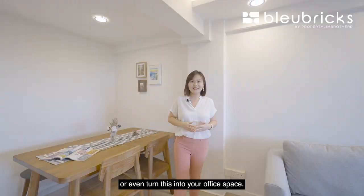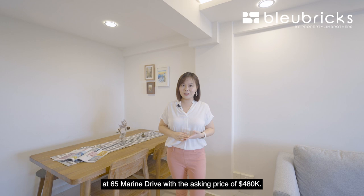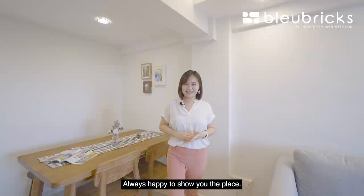So those were our five BB reno ideas. This is a high-floor 3-room unit with unblocked gorgeous sea views at 65 Marine Drive, with an asking price of $480,000. If you're keen to view this unit, please give our listing managers a call — their numbers are right below. Thank you for staying with us throughout this home tour. Do remember to click like and subscribe on our Blue Bricks by PLB YouTube channel, and follow us on Facebook, Instagram, and TikTok as well. I'm Alexa from PropNex Brothers, always happy to show you the place.